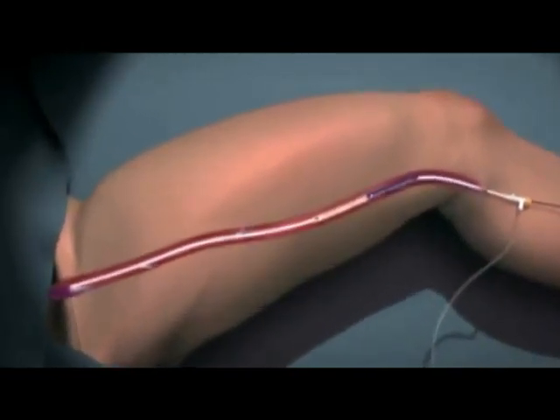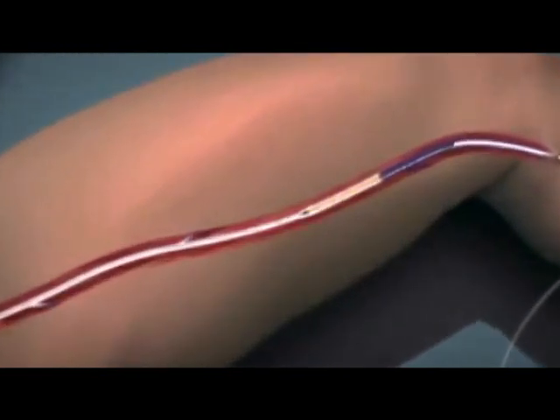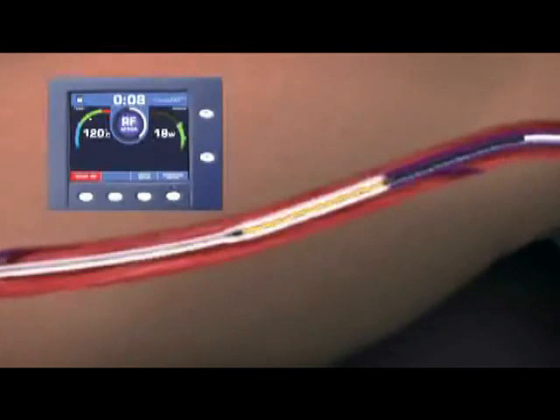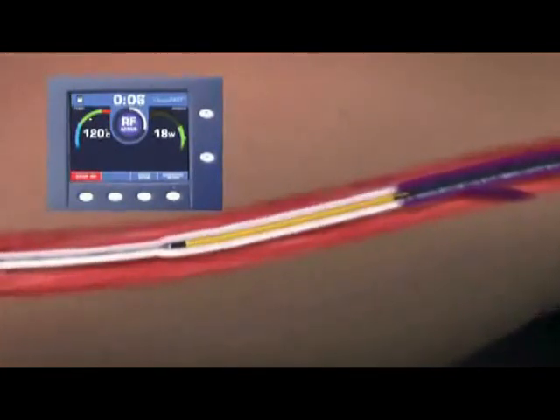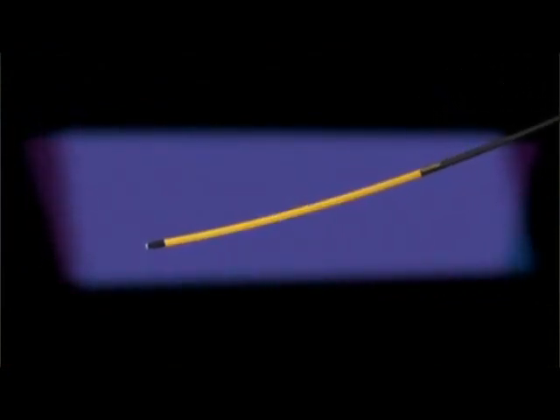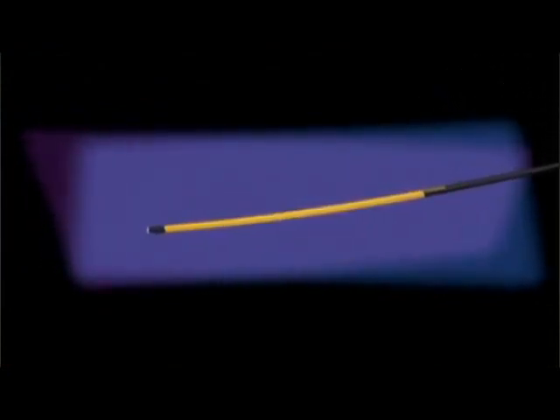Fully compatible with existing Venus RFG Plus generators after a software upgrade, the closure fast catheter monitors treatment parameters in real time and delivers optimal therapeutic power through the system's controlled feedback mechanism. Now, with the new Venus closure fast catheter, the speed and simplicity of endovenous RF procedures in the office and hospital may be significantly enhanced over existing therapies.